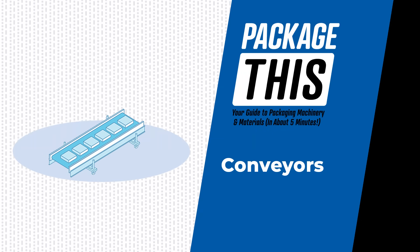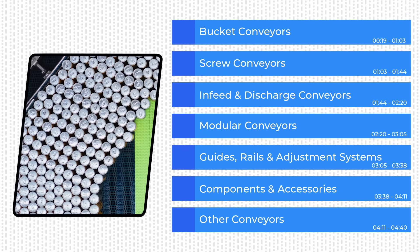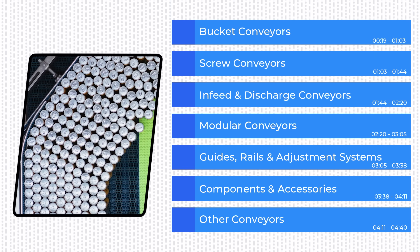Welcome to Package This, your guide to the world of packaging machinery and materials. Today we're looking at conveyors, the essential equipment that keeps materials, ingredients, and finished packages moving throughout packaging and processing lines in countless ways. Truly, conveyors keep the entire operation in motion, so let's get rolling.